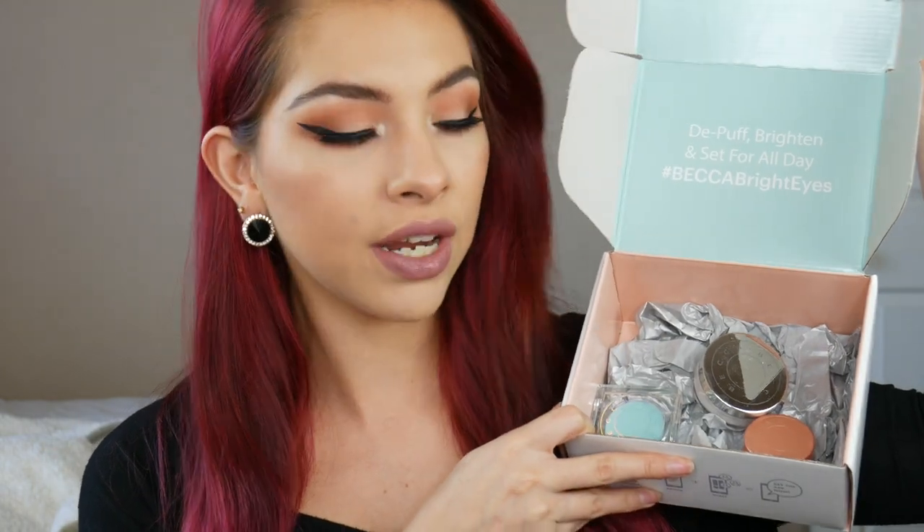Hey guys, welcome back to my channel. If you're new, my name is Brittany. Today we have a very exciting video — Influenster sent me the new Becca releases for the Becca Bright Eyes campaign. They came out with a new corrector in a different shade, a cool under eye brightening setting powder, and an under eye primer. I really wanted to try this out on camera and do my first impressions.